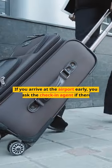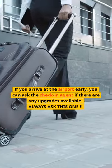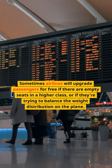If you arrive at the airport early, you can ask the check-in agent if there are any upgrades available — always ask this one. Sometimes airlines will upgrade passengers for free if there are empty seats in a higher class, or if they're trying to balance the weight distribution on the plane.